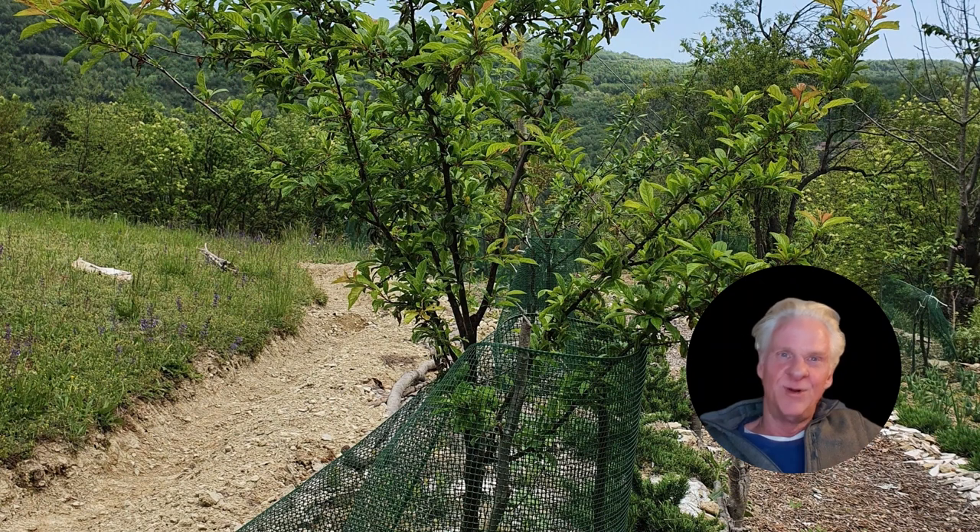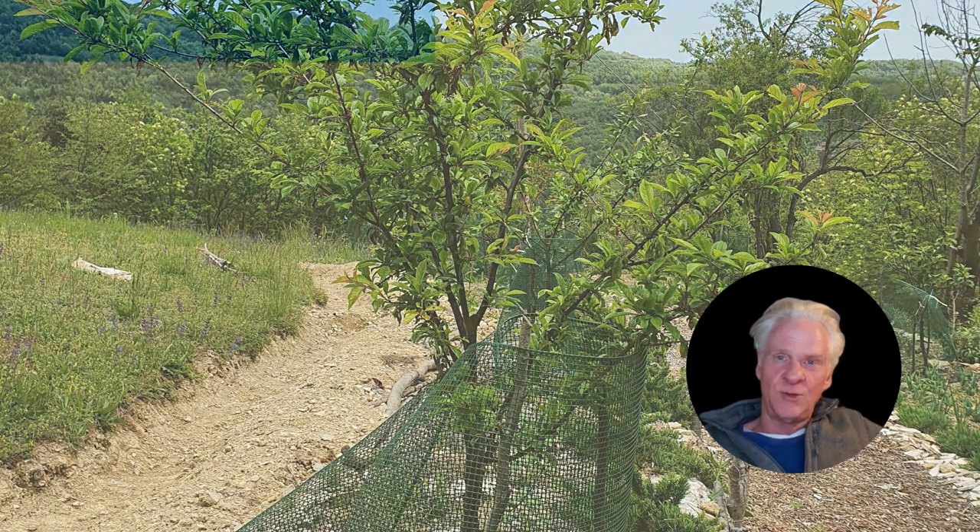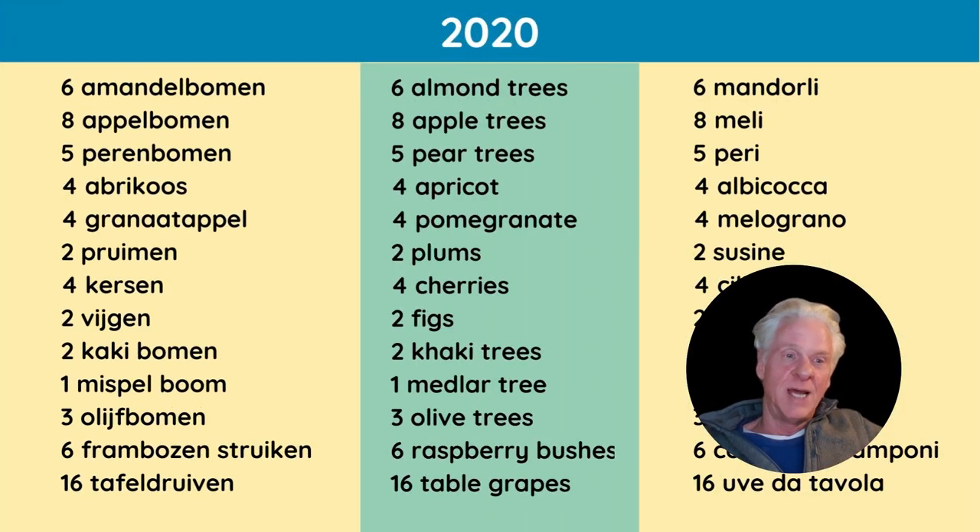My tree friend and close neighbor has a small nursery and he's basically supplying all the trees, plants and bushes. He confided in me that it was excellent soil.